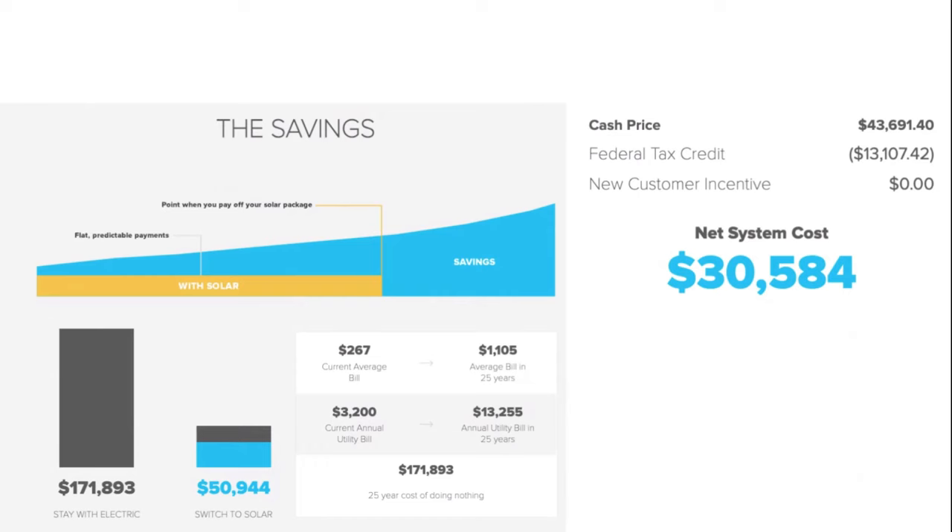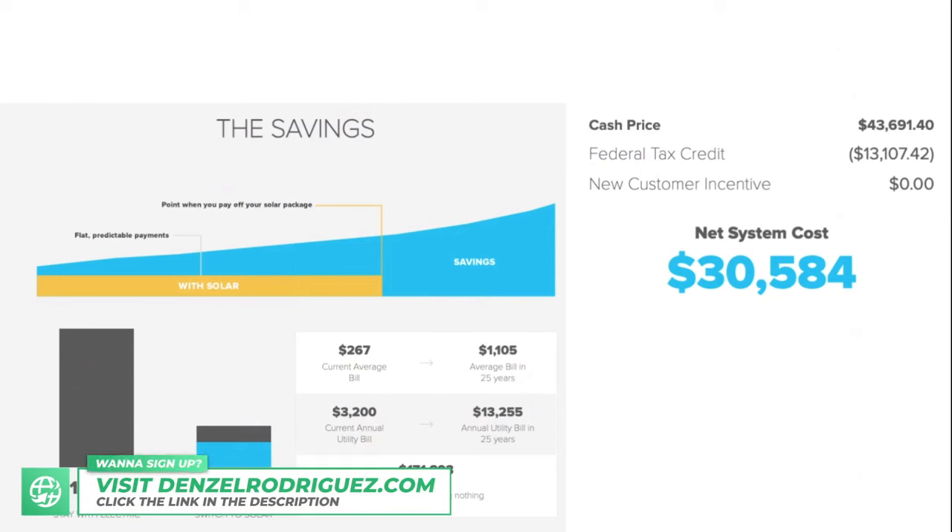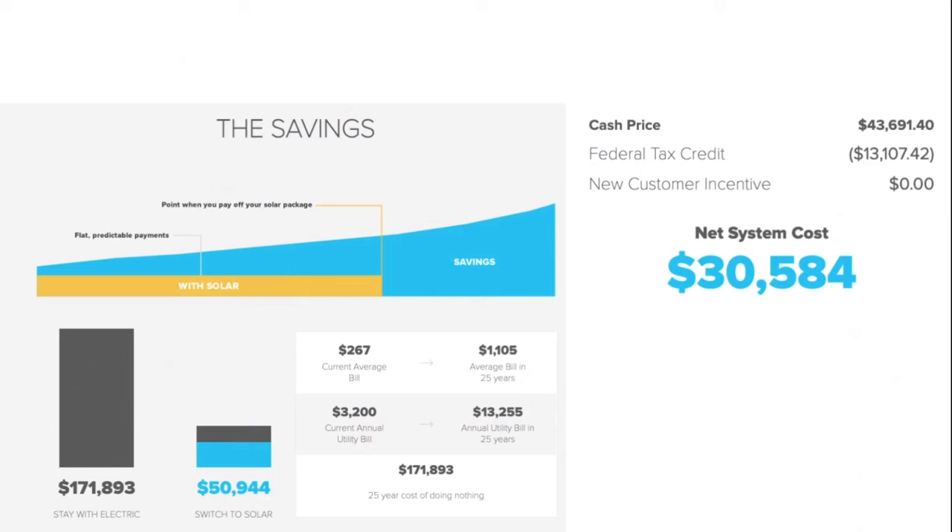If he were to pay cash, it would cost $43,000 — a lot of money. He also doesn't qualify for the tax credit. But here's why finding an affordable option is so important: if he doesn't switch how he pays for electricity, looking at the bottom left of the slide, he will be paying his utility company FPL $171,000 over the next 25 years just for continuing to live the way he's living — with a conservative 4% annual increase for inflation. And it's probably going to be more than that given the 60% increase in just the last three years.